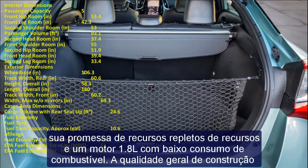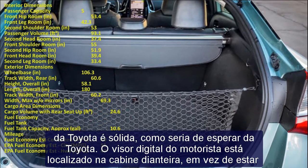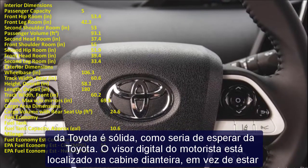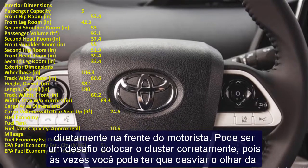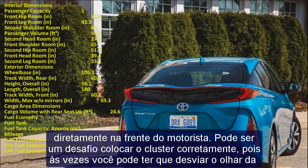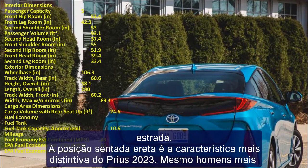The upright sitting position is the most distinctive feature of the 2023 Prius. Even taller men over six feet will find it easy to sit in the front, with 42.2 inches of legroom. However, the rear seats are a little too small for taller people, with only 33.4 inches of legroom. The cargo space is 27.4 cubic feet.